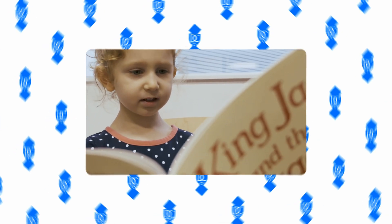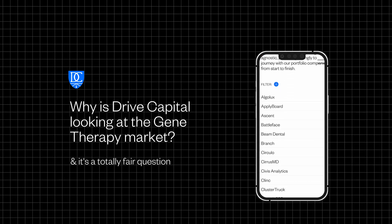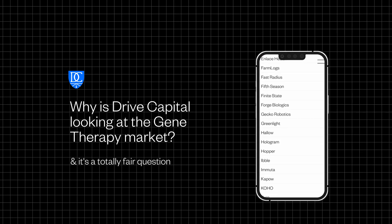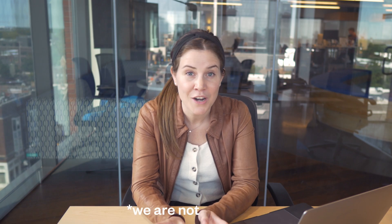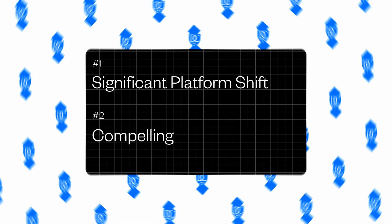You may be asking yourself, why is Drive Capital looking at the gene therapy market? It's a totally fair question. If you look at our portfolio, most of our investments are in software companies. And we should call out the elephant in the room — we are not scientists. I was a math major, not a microbiology major. However, we are investors, and at Drive, when we create new market maps, we look for two key things: a significant platform shift and a compelling why now. And that is exactly what we see in the cell and gene therapy market.